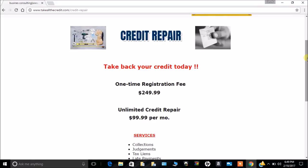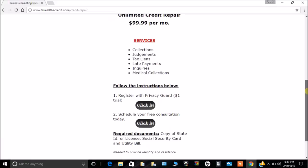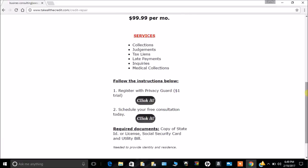We can work on your collections, judgments, tax liens, late payments, inquiries — all of those types of things.